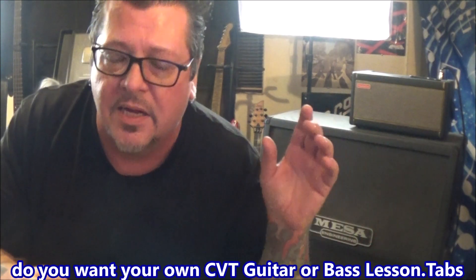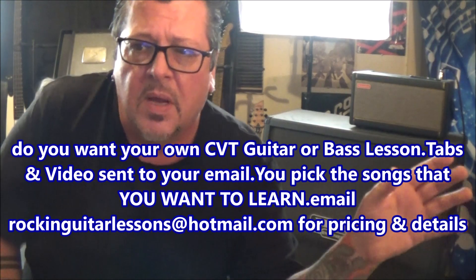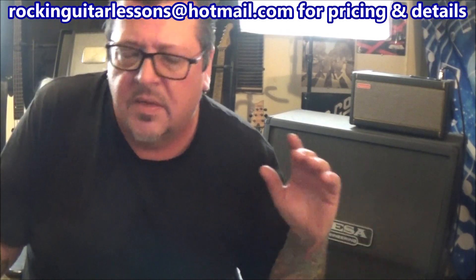Each bundle will be 3 songs, at least — maybe 4, because a few of them I've packaged it where it was a rhythm to a song all the way through and then I did another lesson for just the solo. There are a few like that, and some of them are technique and guitar solo related.